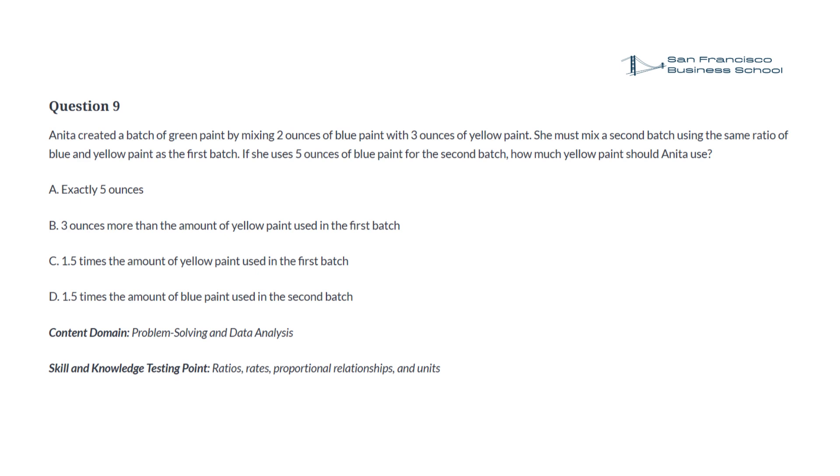Question 9. Anita created a batch of green paint by mixing 2 ounces of blue paint with 3 ounces of yellow paint. She must mix a second batch using the same ratio of blue and yellow paint as the first batch. If she uses 5 ounces of blue paint for the second batch, how much yellow paint should Anita use? a. exactly 5 ounces. b. 3 ounces more than the amount of yellow paint used in the first batch. c. 1.5 times the amount of yellow paint used in the first batch. d. 1.5 times the amount of blue paint used in the second batch.